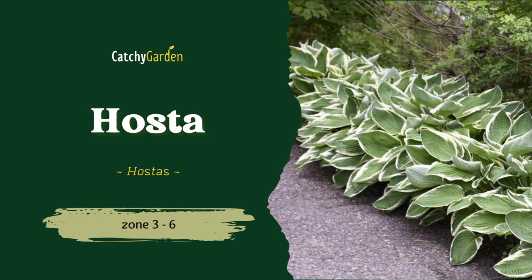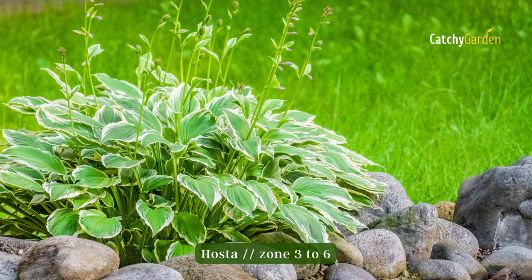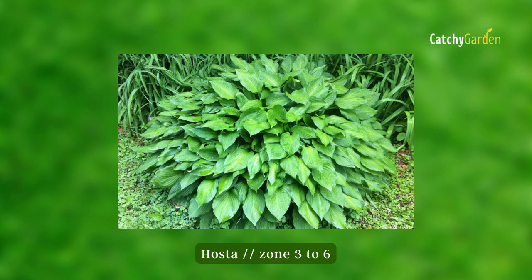Number ten: Hosta. A garden path also looks great lined with hostas, which last for years. For a natural and supple border along the path to a poolside dining patio, hostas are available in a range of colors. Zones 3 to 8 are ideal for growing hostas.